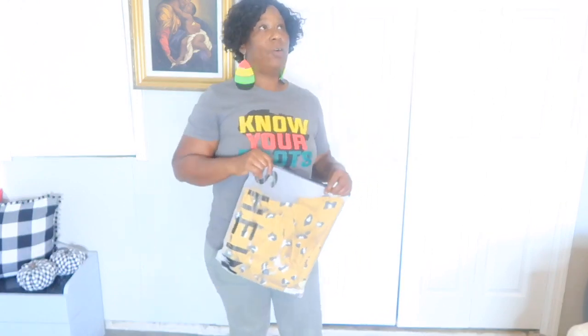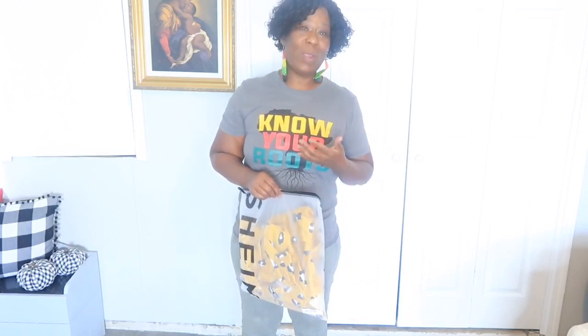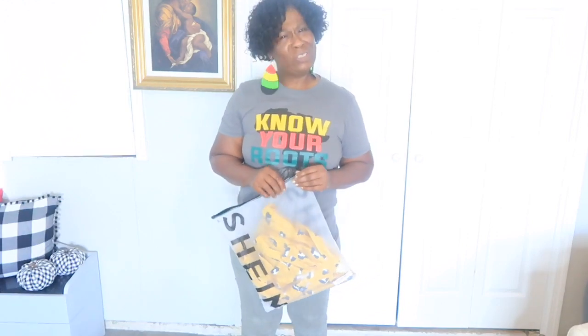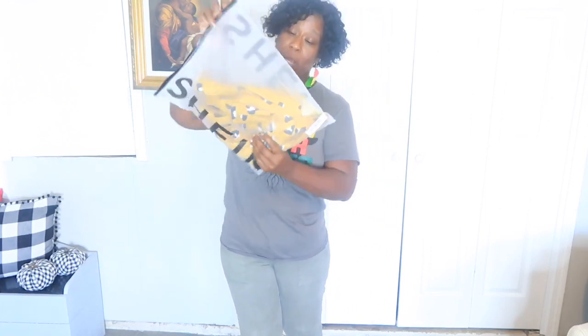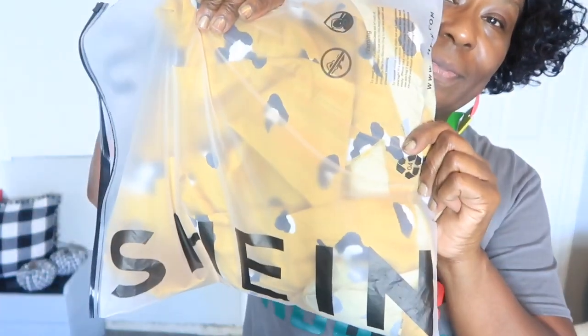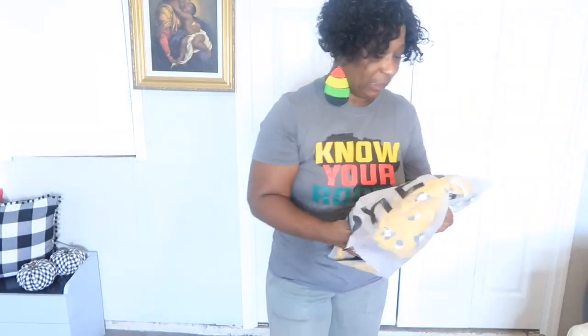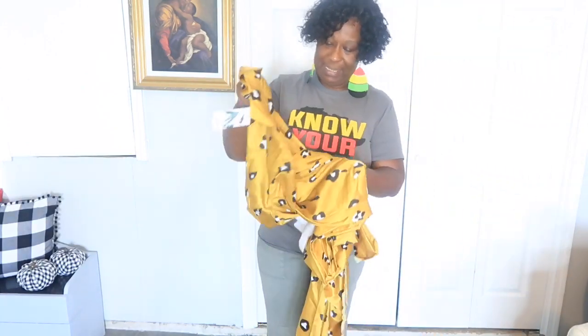I saw someone wearing this dress on a video on Facebook and I said I need to find that dress because I like it — I like the style of it and I liked the way it fitted on her. So I looked it up, found it, and found the website Shein. So here we go, let me take it out of the package.